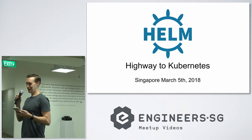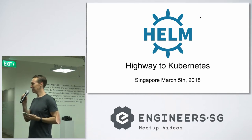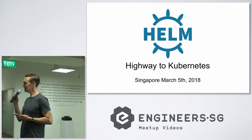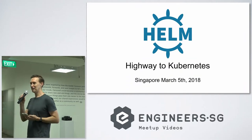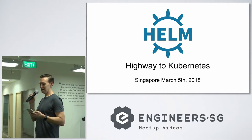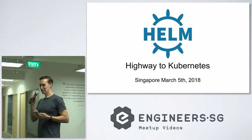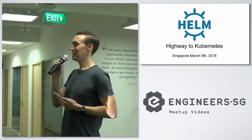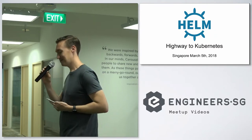Tonight we've got a really good set of talks. We're quite fortunate to have Rimos here, who is one of the creators of Helm, the package manager for Kubernetes. He also works at Mesosphere and is going to give a rundown about how Kubernetes integrates with Mesosphere and all the interesting stuff there.